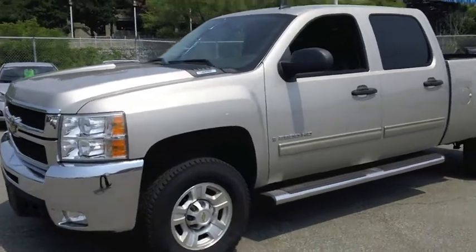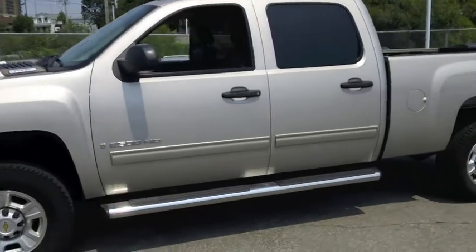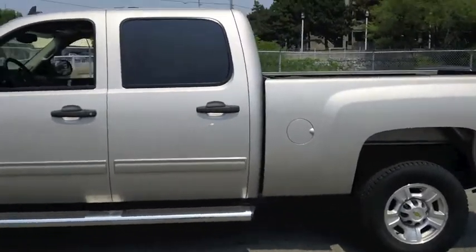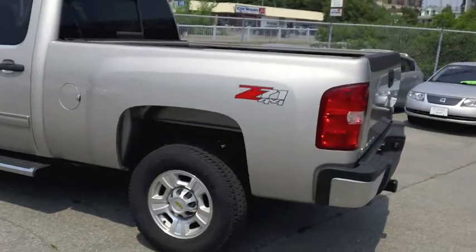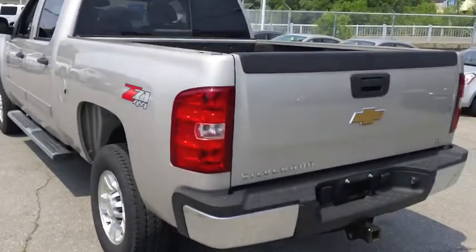Kyle Tuttle here from Ontario Motor Sales. This vehicle just came in today. This is a 2009 Chevrolet Silverado 2500 HD. This vehicle is very well equipped for $29,995 with 90,000 kilometers on it. As you can see, it has all the chrome accents on it, including the running boards down below.